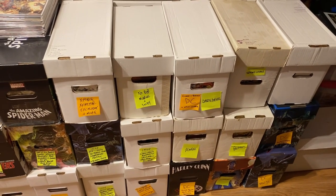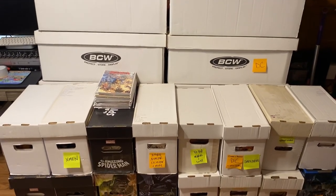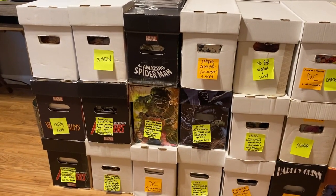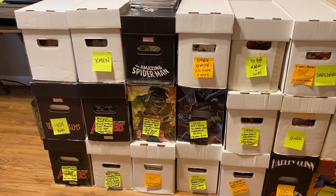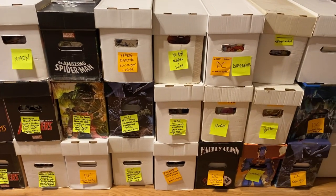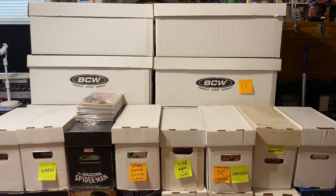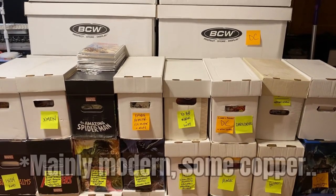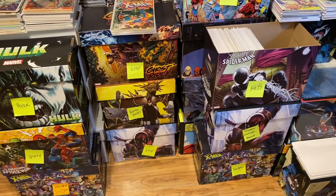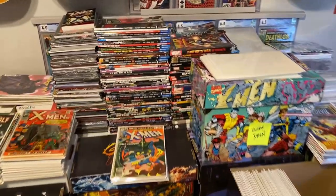A quick backstory about this sale: I found it on Facebook Marketplace and was one of the first people to message the seller. He lived about an hour from me, and once he told me the books were still available, I went out there and met with him. He was really, really cool — a really nice guy. Supposedly he used to own a comic book shop that only lasted a few years before he closed it up.